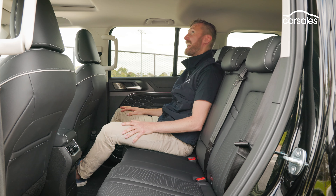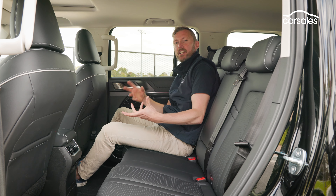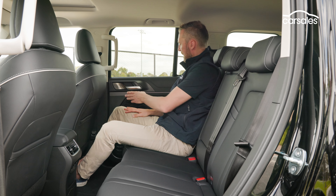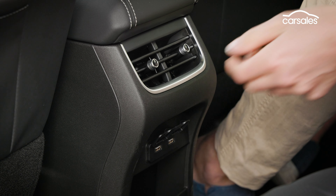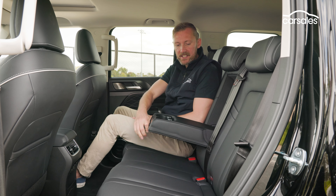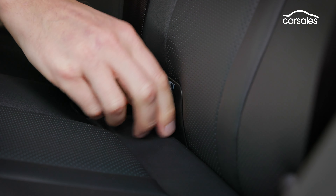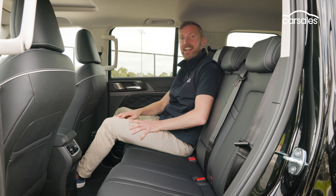The backseat has plenty of head and leg room, and the seats — like the front — are really good: equal parts supportive and comfortable, with that Nappa leather accented finish. There are some nice finishes on the doors too. You've got good amenity: twin USB-A ports, twin adjustable air vents, and the ubiquitous fold-out central armrest with twin cup holders. For those with kids, it's also good to see twin ISOFIX and three top tether child seat anchorages.